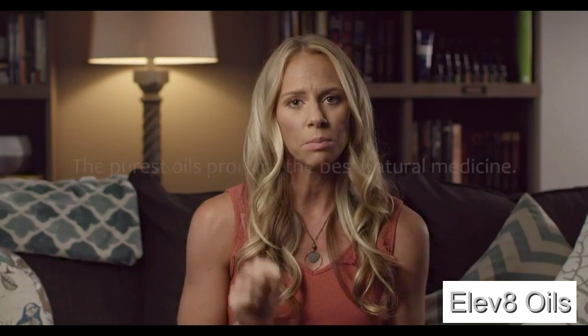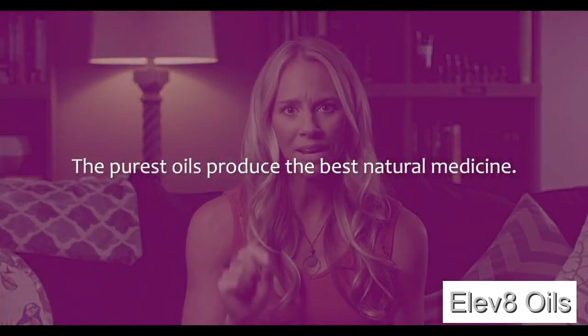Our lemon oil, for example, is grown in Italy. Our melaleuca comes from Australia. Lavender is actually best grown in the high altitudes of France and Bulgaria, and our frankincense, best for supporting inflammation, comes from the Middle East. It would be so much easier and cheaper to grow the oils here in the U.S., but the purest oils produce the best natural medicine.